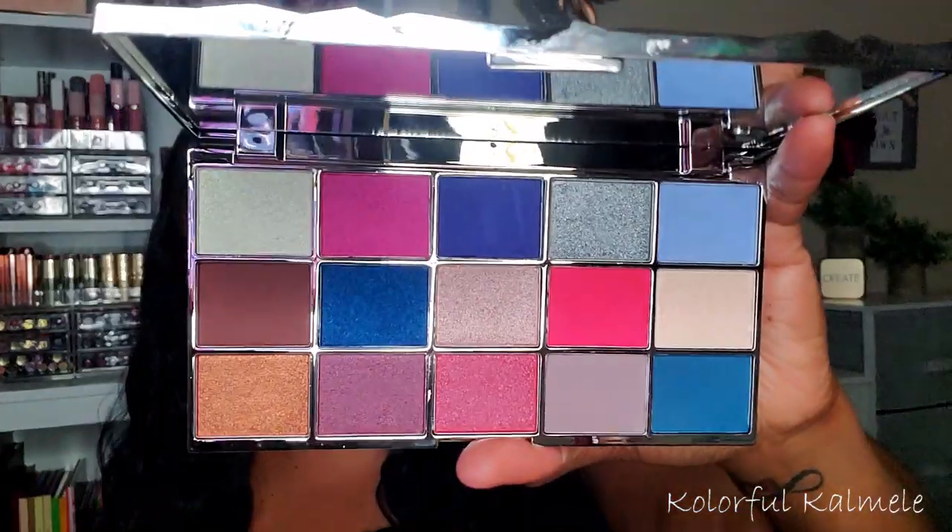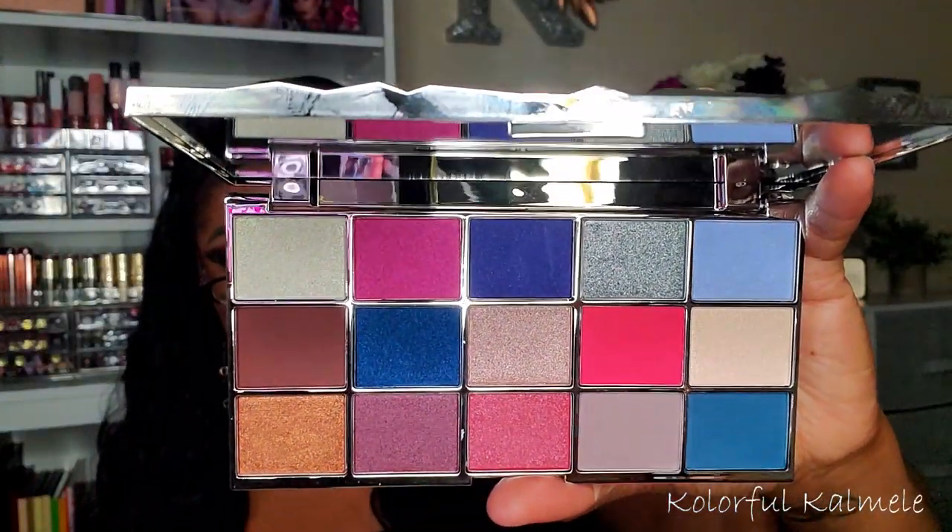I also picked up the Revolution Glass Mirror eyeshadow palette. Revolution shadows are so hit and miss and a lot of times I buy them because of the packaging, just hoping the shadows perform. But this palette is really really pretty — those blues and pinks are right up my alley. I have my fingers crossed hoping this one performs, because I really bought it for the packaging.